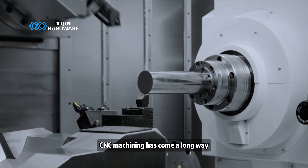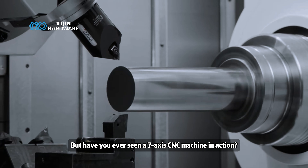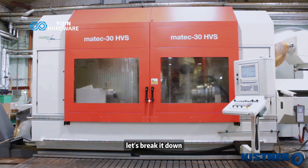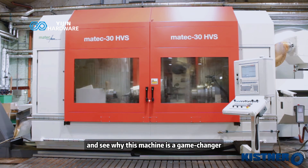CNC machining has come a long way, but have you ever seen a 7-axis CNC machine in action? This is next-level precision. Let's break it down and see why this machine is a game-changer.